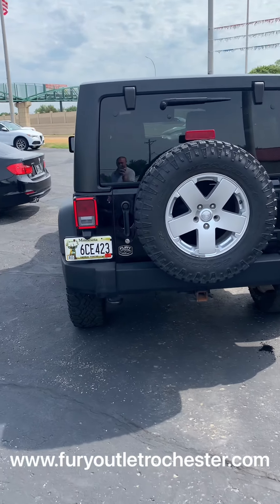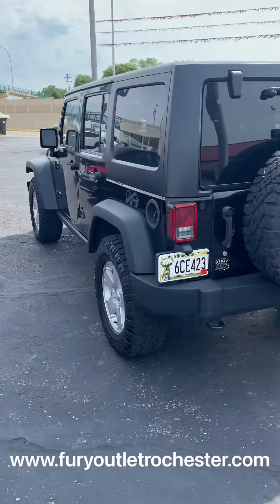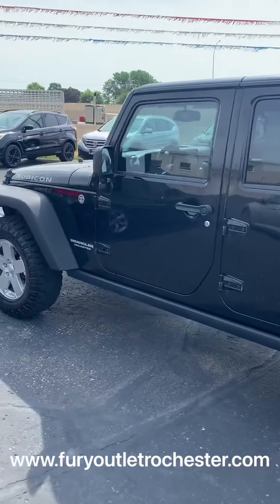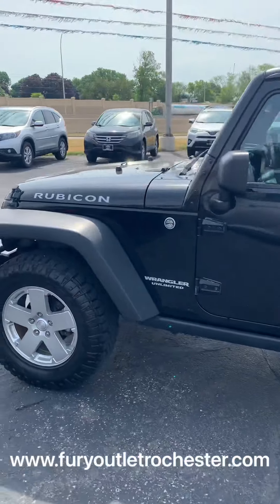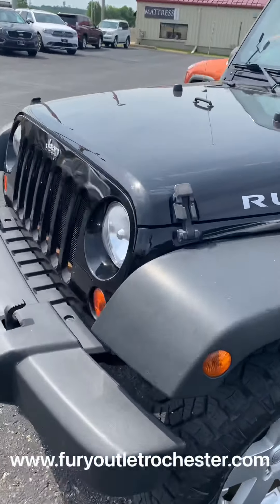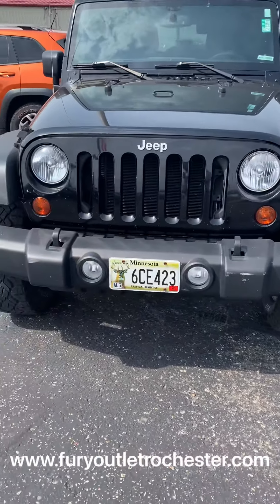Here's a look at a 2013 Jeep Wrangler Unlimited Rubicon. It is the 3.6 V6 6-speed manual transmission, just at the fog lamp.